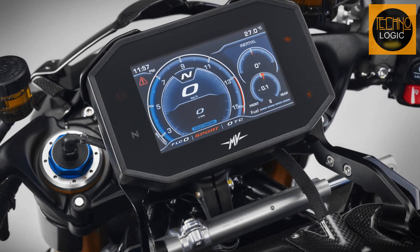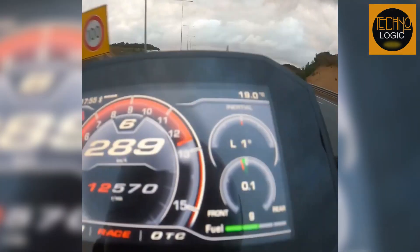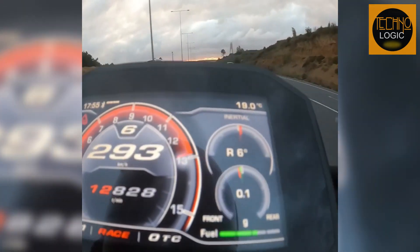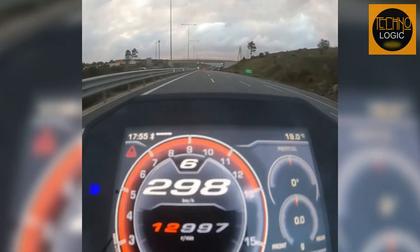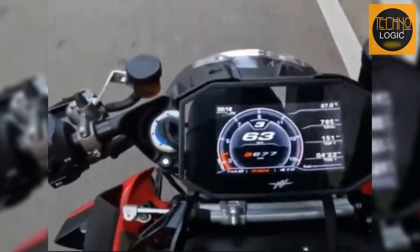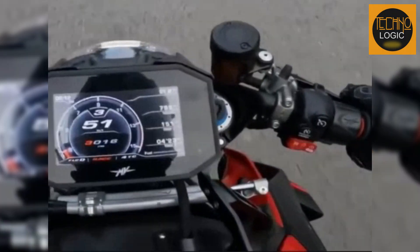The instrument display is a TFT color display with a size of 5.5 inches. It shows all essential information for the rider, such as speedometer, tachometer, odometer, trip meter, fuel level indicator, gear indicator, engine temperature indicator, and clock. The display also allows the rider to access and adjust the electronic features of the bike, such as the maps, traction control, wheelie control, launch control, cruise control, and steering damper.